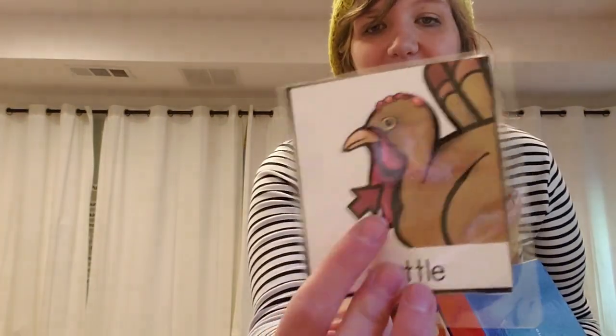And a waddle. And feathers. And it lives on the farm.